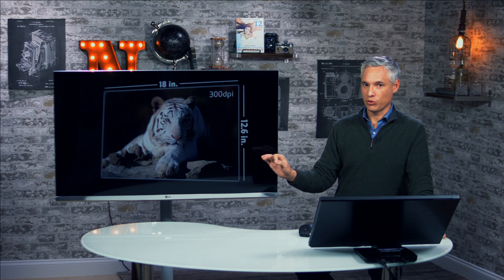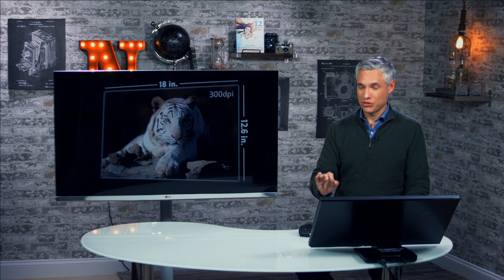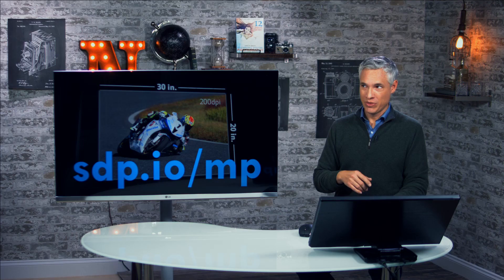If you happen to be using a Zeiss Otus — a $6,000 lens — manually focused, hitting the sweet spot perfectly, then yes, you'd get actual 300 DPI and crystal clear images. But any other lens will be less than optically perfect, including those Canon L lenses you're probably using. That means you won't be getting the full 20 megapixels of detail — you might see more like 12 to 15 megapixels. They also did the math dropping to 200 DPI, which would get you up to a 20x30 inch print. For detailed information, visit sdp.io/mp.